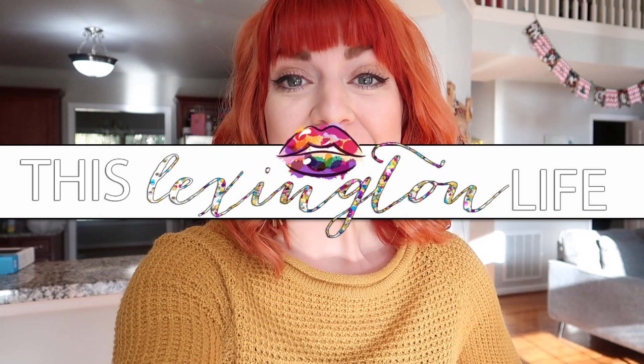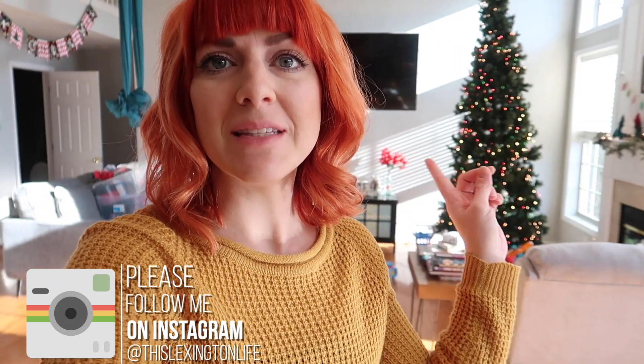Hey guys and welcome back to my channel! Today I just wanted to hop on and do a quick little weekend vlog. Today is Sunday and we're just hanging out at home, getting some stuff done — I'm getting Christmas stuff done and I'm just gonna bring you all along with me.